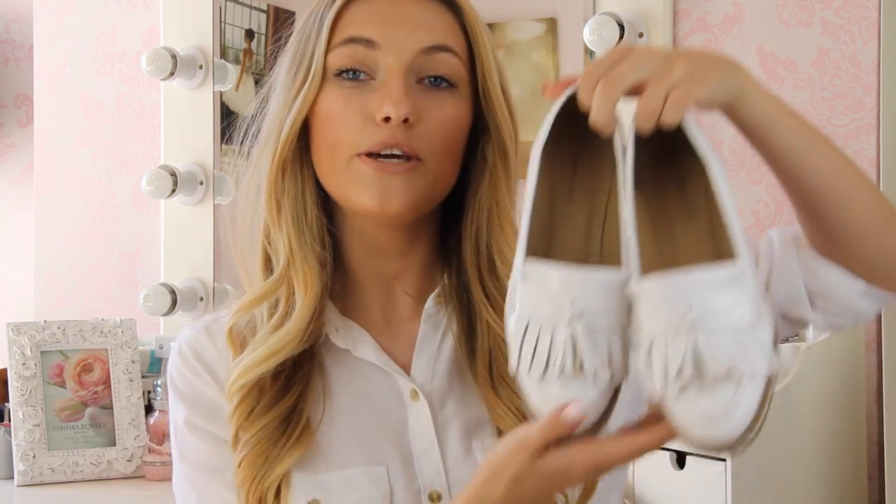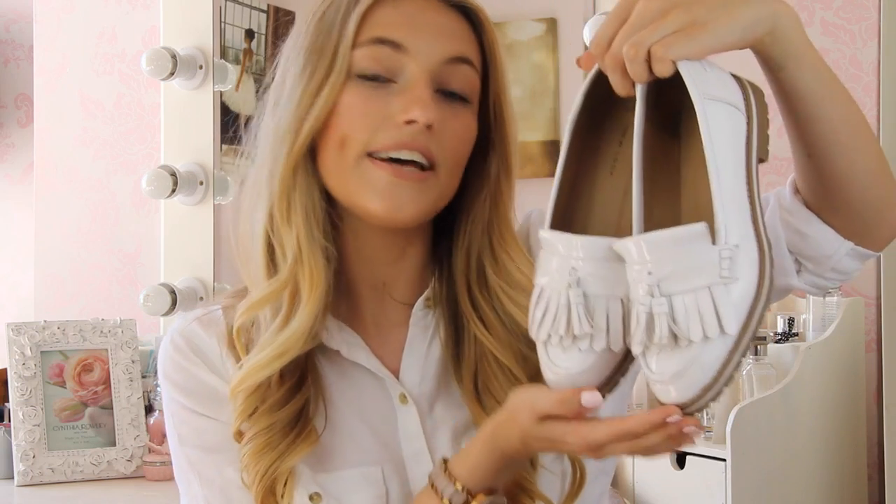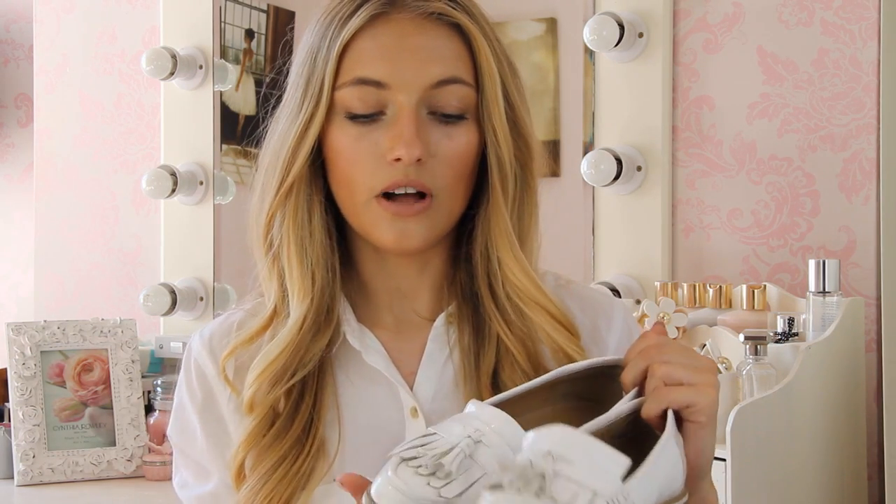My next pair of shoes, also from New Look, are these beautiful cute little white loafers — just the classic tassel loafers. These are really lovely and really affordable. They've been so comfortable and haven't rubbed at all. I've been wearing them every day and they go with every summer outfit. Loafers look cute with anything — a dress, a skirt, shorts, jeans. You can't really go wrong with pretty white ones.